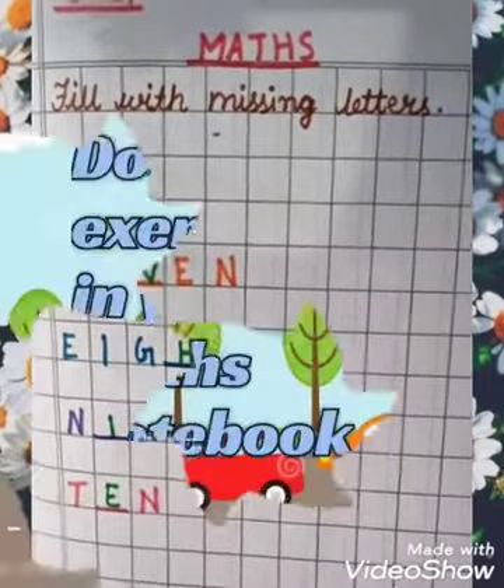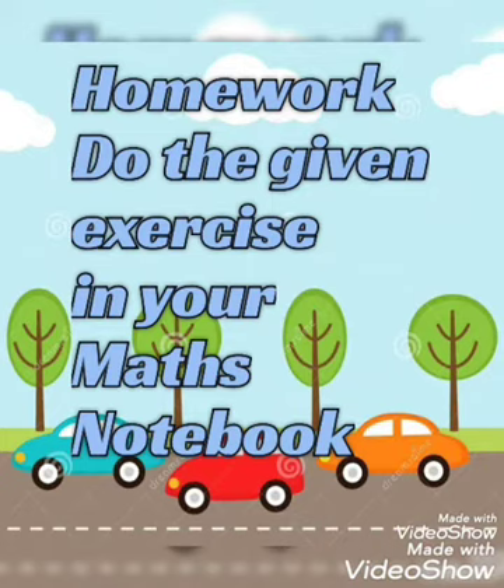10. Your homework for today is that you have to do the given exercise in your maths notebook with good handwriting. Ok kids, thank you.